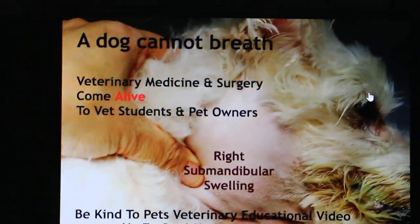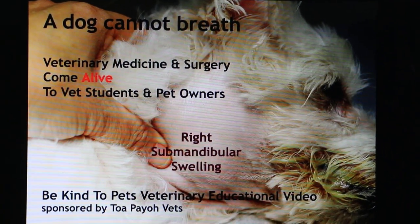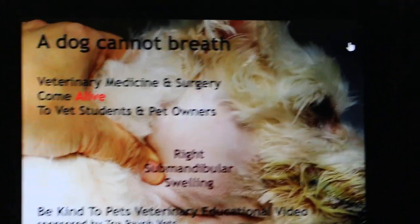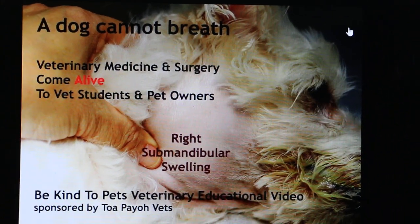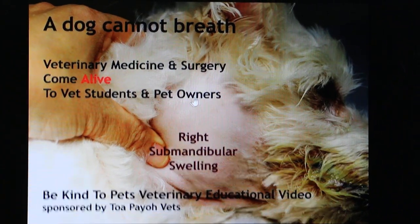January 5th, 2015. This is a very unique case of a 14-year-old male dog, a mixed breed, coming in nearly four weeks ago with great difficulty in breathing.